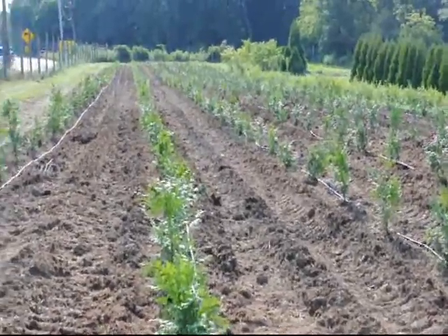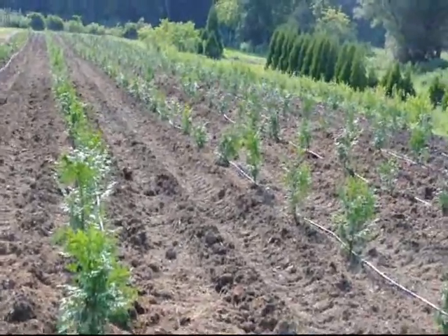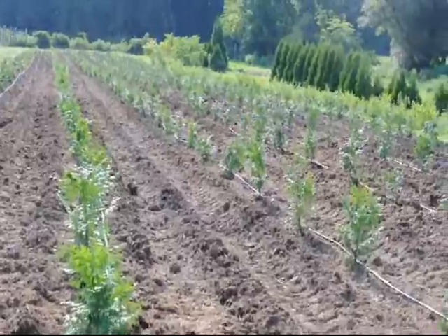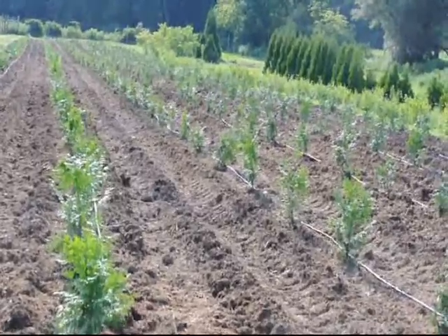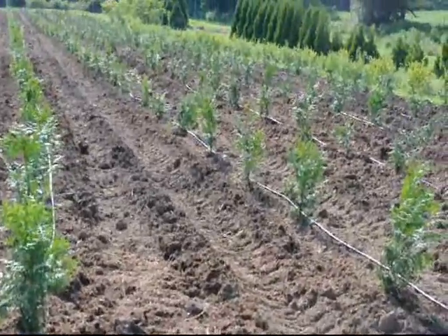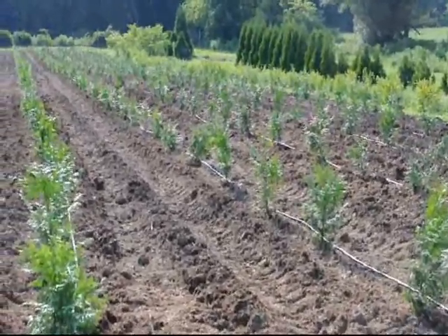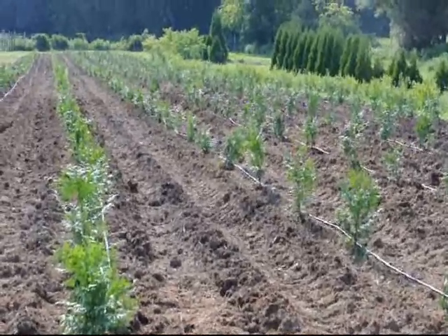If you have any questions, give us a call at Highland Hill Farm at 215-651-8329. We have thousands of green giants, and we can deliver and plant. This is our liner that we sell — it's a two to three foot liner, and we have thousands of them in our greenhouses ready for you to plant, or we can plant them for you.